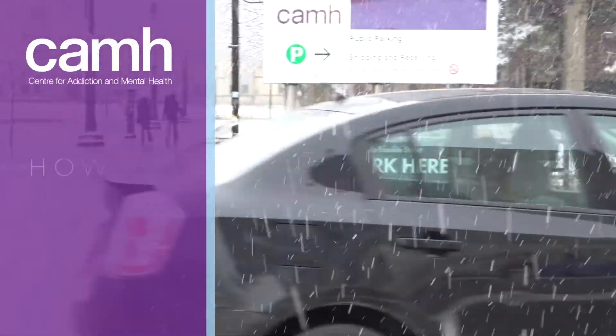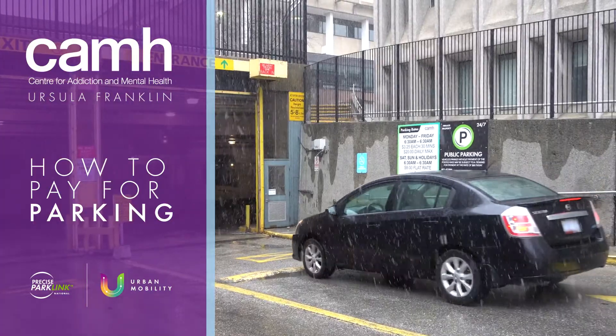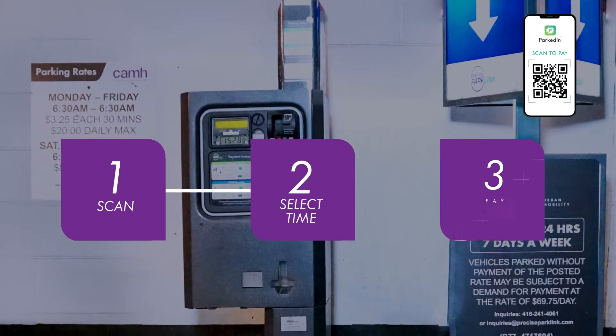Welcome to the Center for Addiction and Mental Health's parking system by Precise ParkLink. Using ParkedIn, Precise ParkLink's mobile parking payment platform is as easy as 1, 2 and 3.